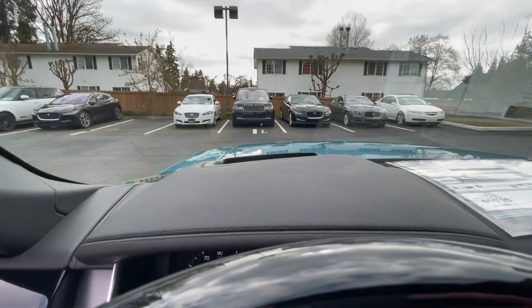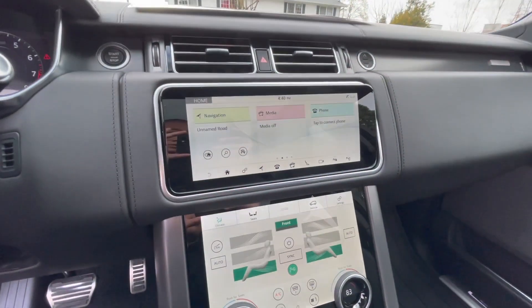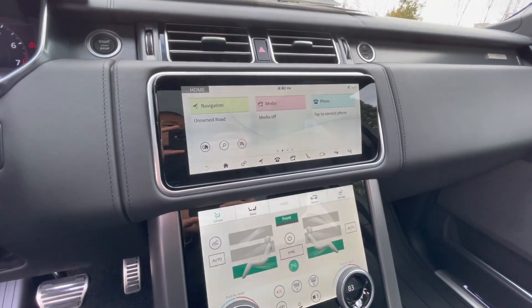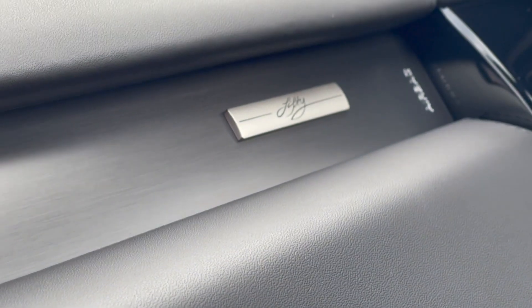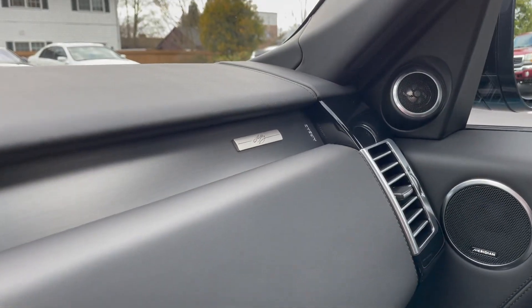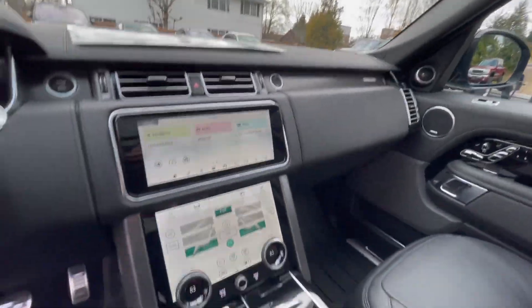Same display here, heads-up display — this is still running off of InControl Touch Pro Duo. And there's the 50 Edition script right there on the dash, looking clean.